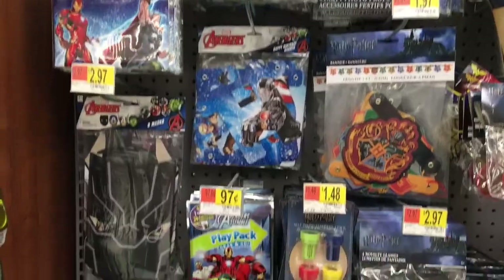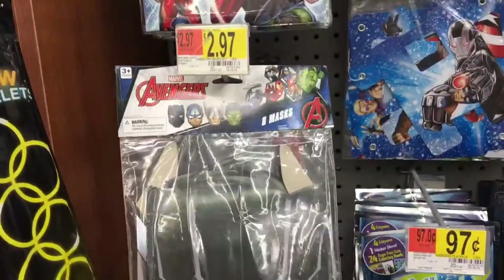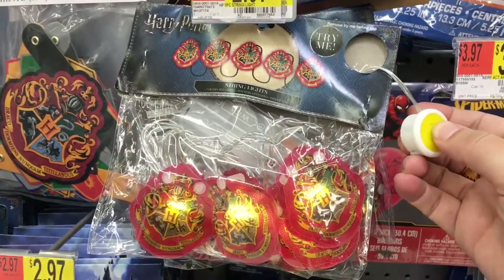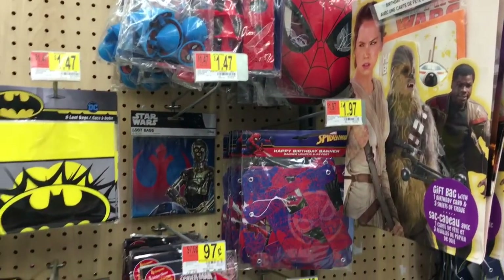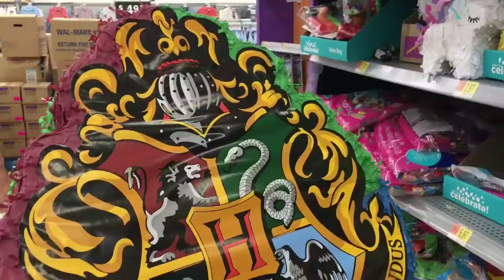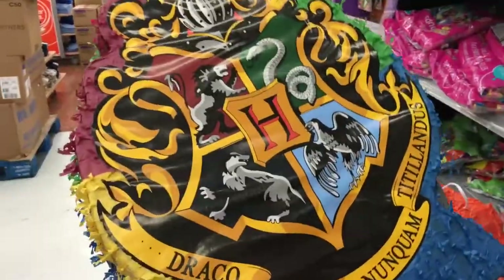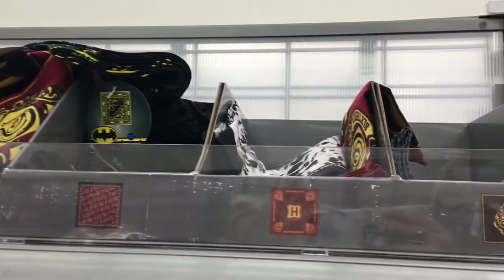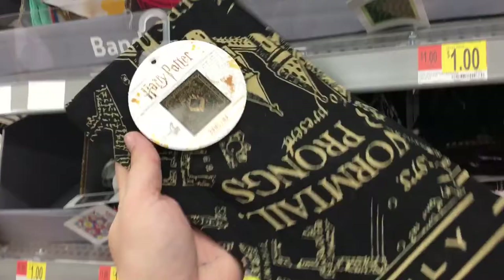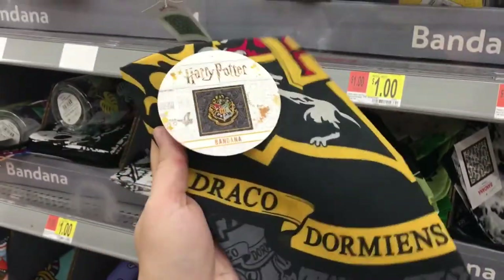It might seem a little strange, but one of my favorite places to shop for fandom stuff is actually the party section — like the kids' birthday party section. You'll find some good stuff. You can buy a Hogwarts piñata for thirteen dollars, that's all I'm saying. They also have fandom bandanas up here: Harry Potter, Batman, Disney. This Marauder's Map one is really cute — I might have to bring this home for Chad, he always wears bandanas to work. This Hogwarts Crest one is pretty stinking cute too.